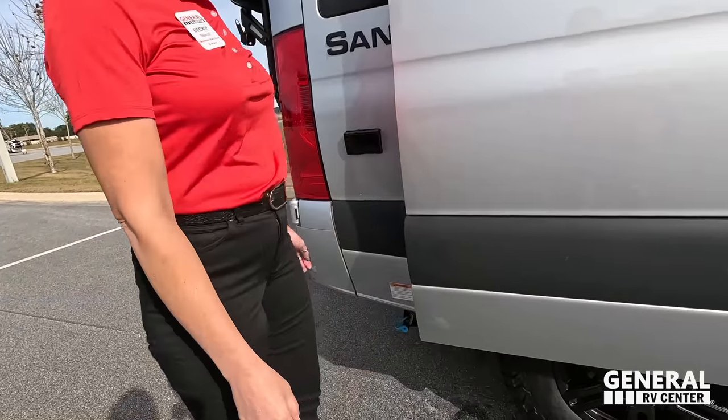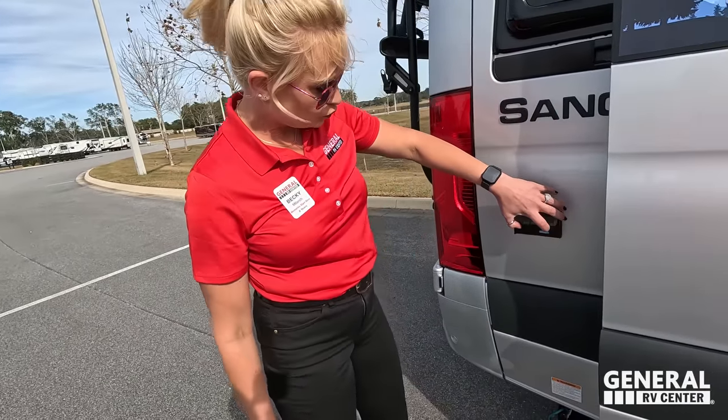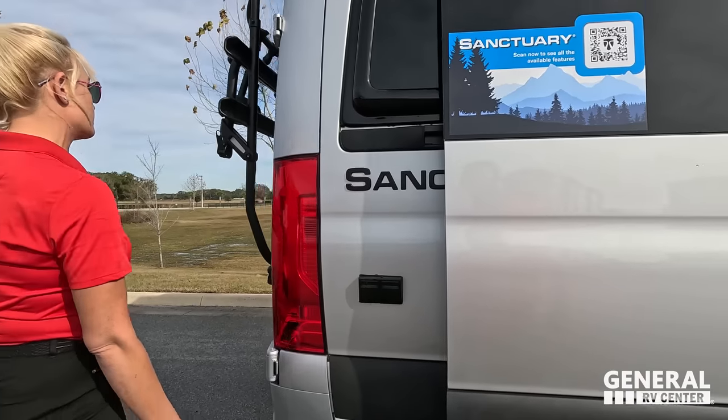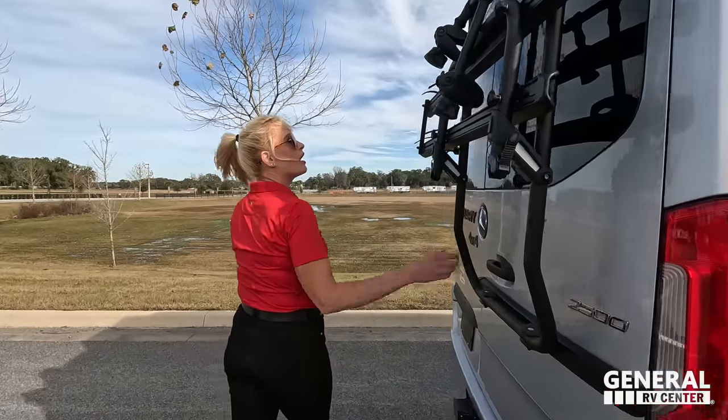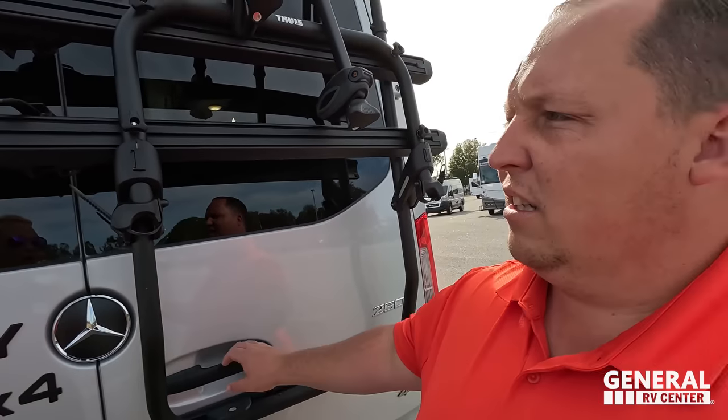There's a propane quick connect right here, so if you want to have a grill outside you certainly can, plus a couple of power plugs there as well. Coming around the back — be careful with these rear doors.